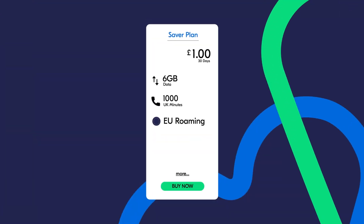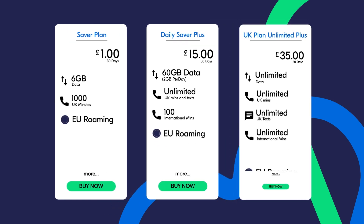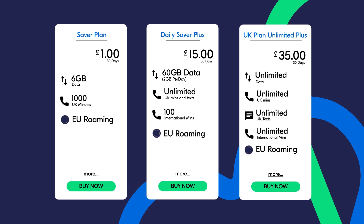You can view Like a Mobile's great value data plans, ranging from 6 gigabytes at £1 to 60 gigabytes at £15 for 30 days, to unlimited data at £35 for 30 days. Consider the Daily Saver Plus plan bundle: 60 gigabytes at just £15 for 30 days with unlimited UK mins and texts, 100 international mins, and EU roaming benefits.